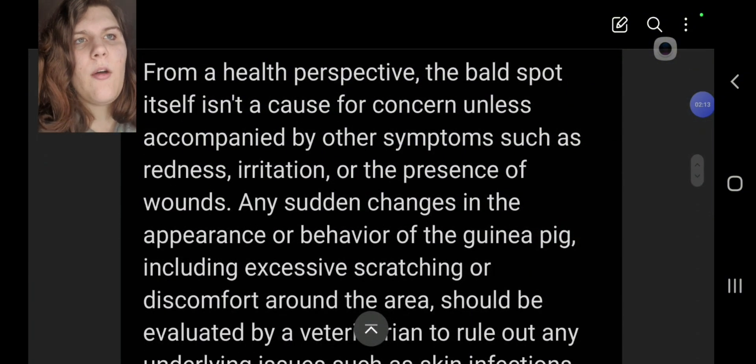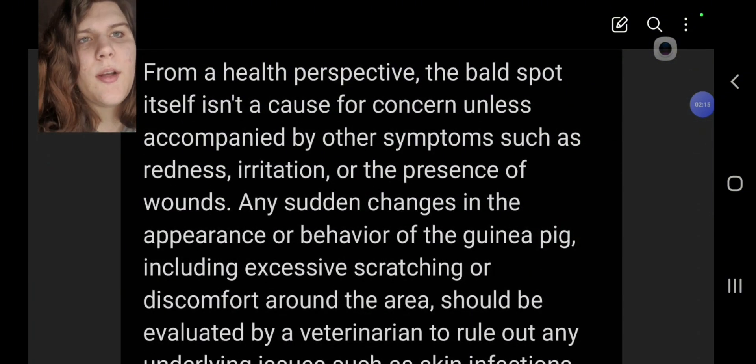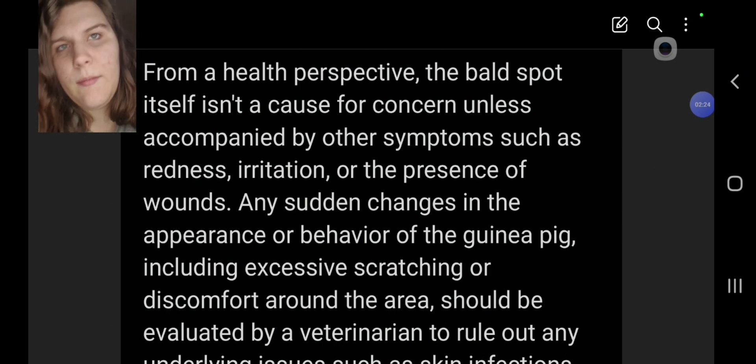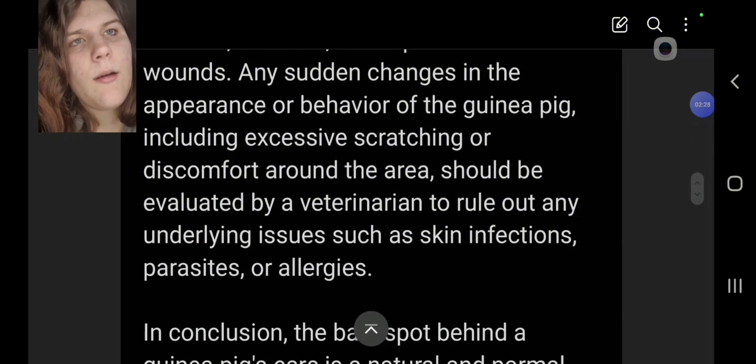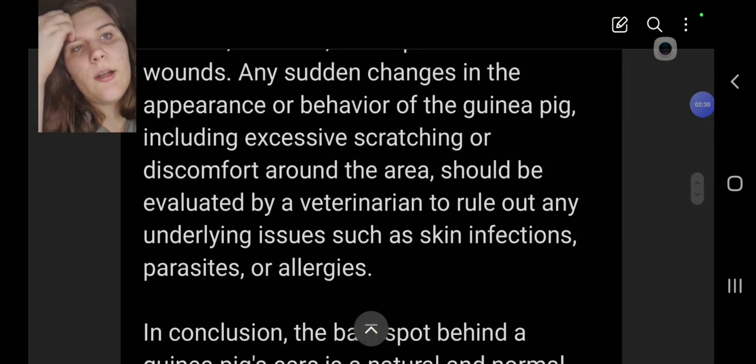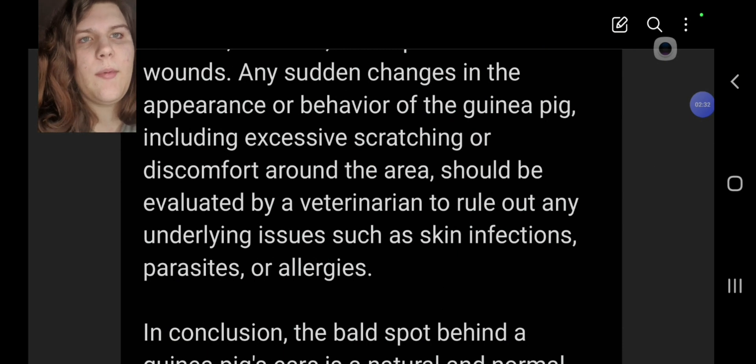From a health perspective, the bald spot itself isn't a cause for concern unless accompanied by other symptoms such as redness, irritation, or the presence of wounds — like ringworm, which causes scabbing. Any sudden changes in appearance or behavior, including excessive scratching or discomfort around the area, should be evaluated by a veterinarian to rule out underlying issues such as skin infection, parasites, or allergies.